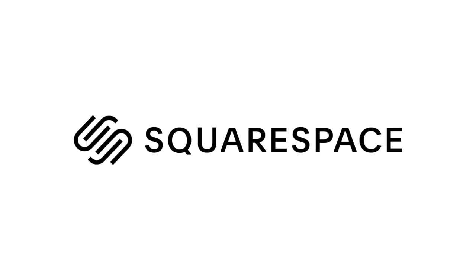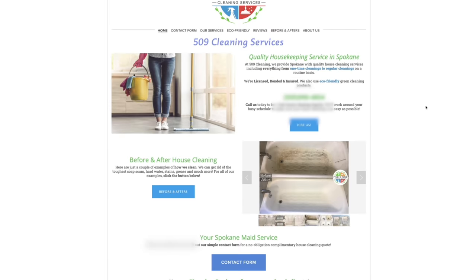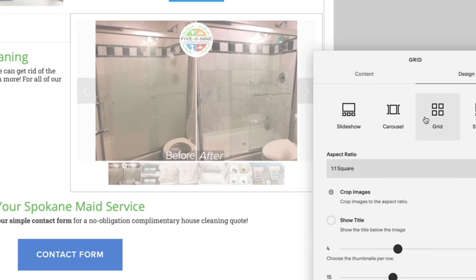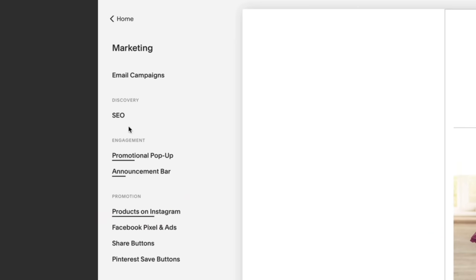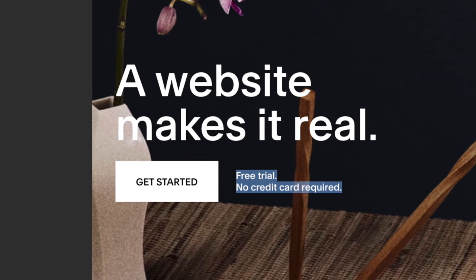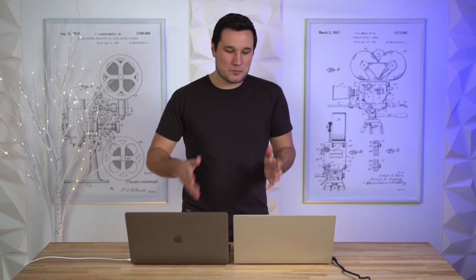Before we compare the speakers, webcams, and performance, let me give a shout out to our sponsor Squarespace. If you've been thinking about making your own website, now is the time. You can make a great-looking website with literally no web-making experience - whether you want a portfolio, a blog, e-commerce, or anything else. Just choose a template and customize blocks of text and images. Start your free two-week, no credit card required trial at squarespace.com/maxtech, and when you're ready to launch, save 10% off your first purchase of a website or domain.